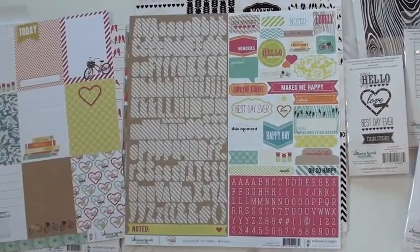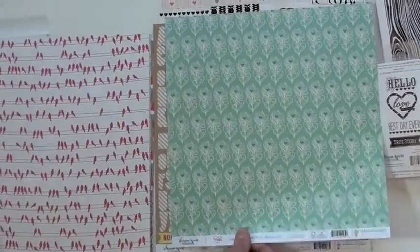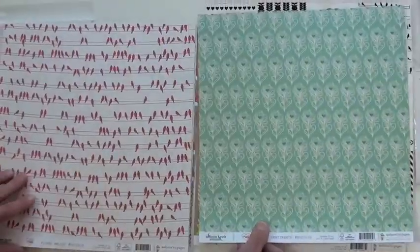Sticker sheet with alphas and phrases. The paper is double-sided. I love the bike — it's great. Mason jar. Get you ready for spring.